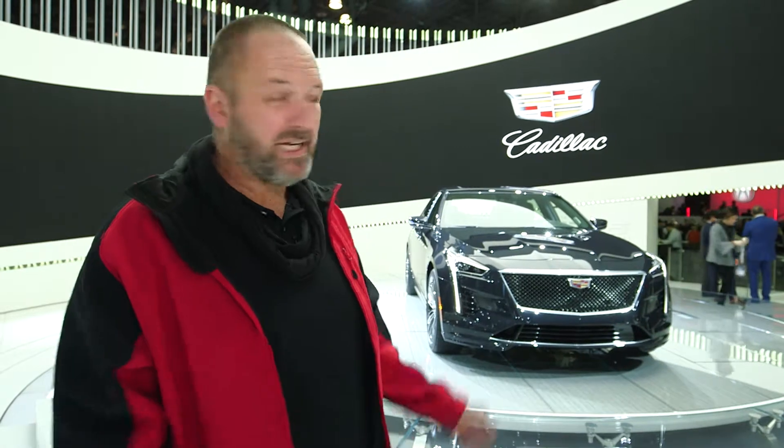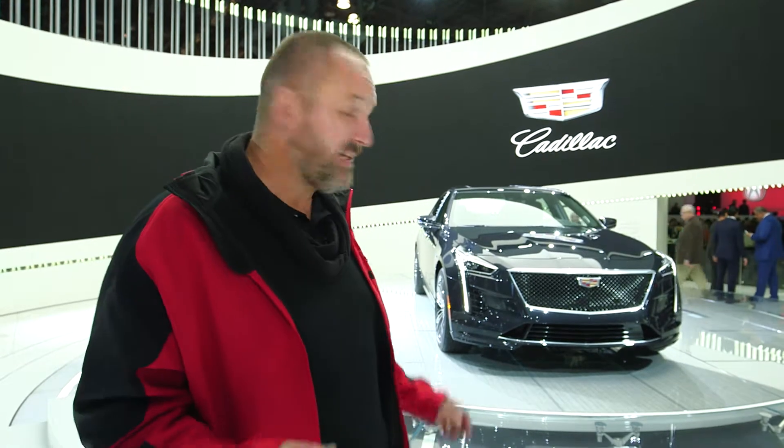Cadillacs are cars you quite rarely see in Europe, but here in New York there's a world premiere — it's the CT6 V-Sport, the most sporty version of that car. It comes with a 4.2-liter V8 engine offering 557 horsepower and 850 Newton meters. Very importantly, that car comes for the first time with a 10-speed automatic gearbox on board.